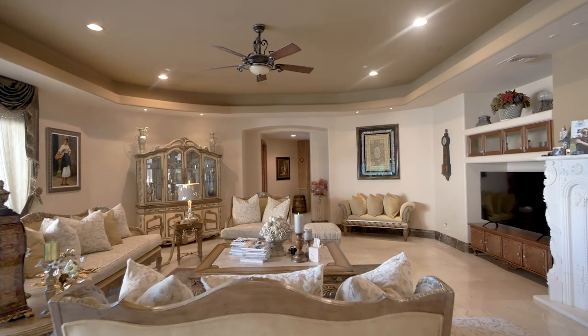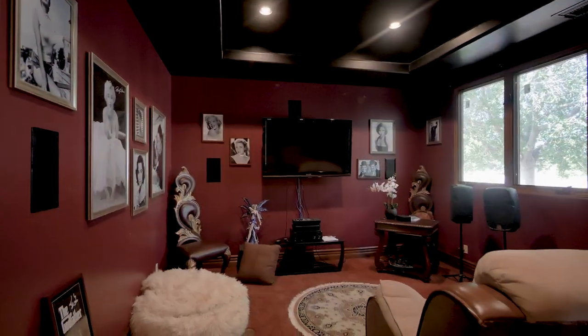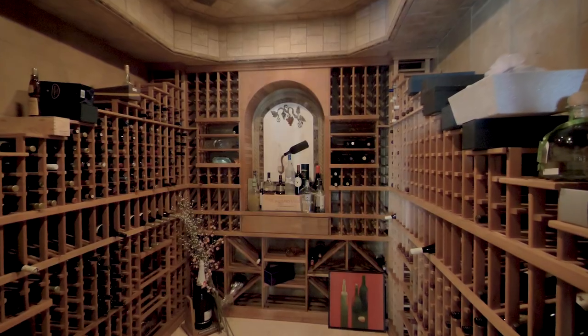This flows into the elegant family room, and on into the theatre room and climate controlled wine cellar.